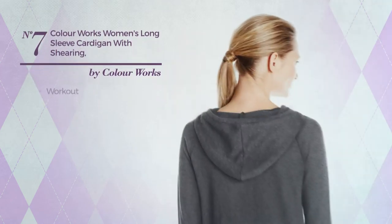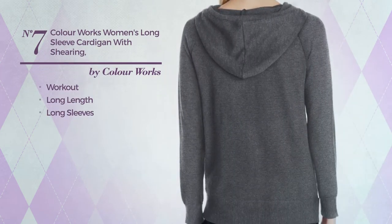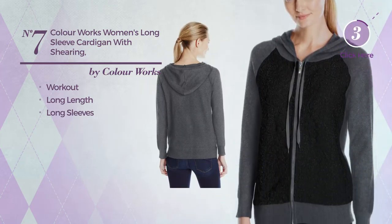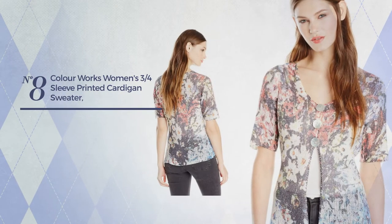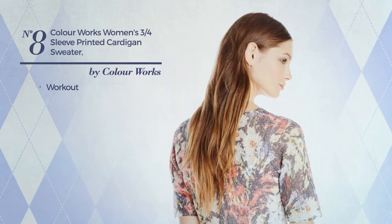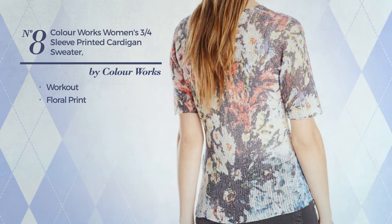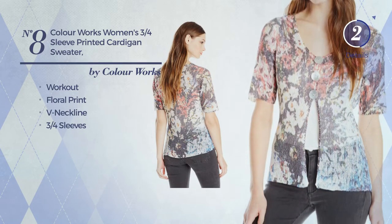Number seven: a workout long length cardigan with long sleeves, available in two colors. Number eight: a workout cardigan featuring a floral print, with a neckline and three-quarter sleeves, available uniquely in this color.